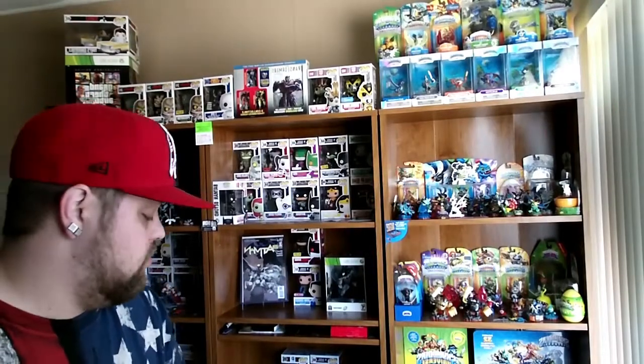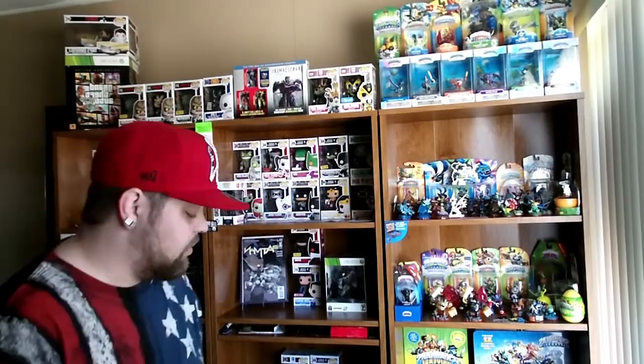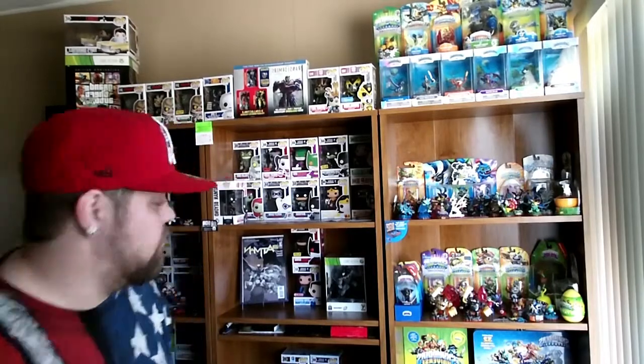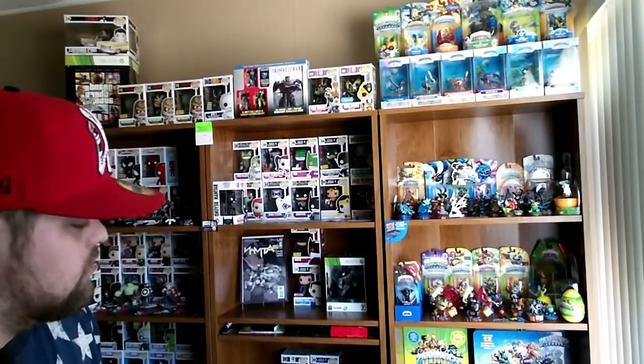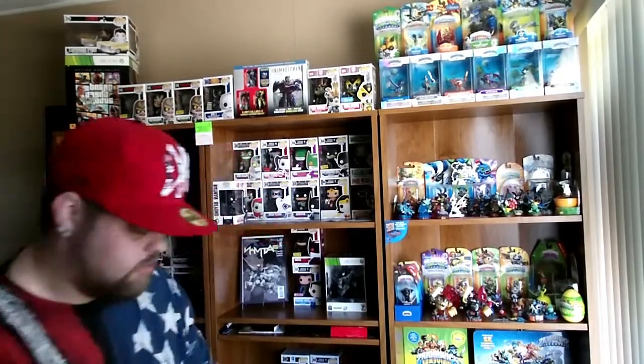What's up everybody! Today's Friday so I figured I'd do a little First Appearance Friday. Been picking up a lot of comic books lately so I wanted to show off some more of the stuff I've got, since I haven't done that many videos lately. Been moving, so anyways, let's get to it.